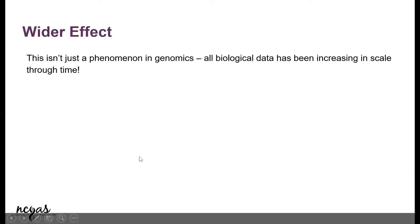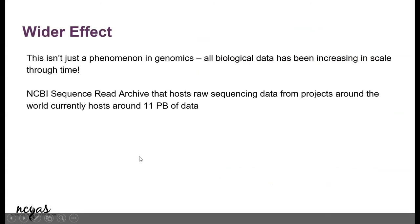The wider effect is that biological data is increasing. NCBI's Sequence Read Archive — which is a fun project I work on — has about 11 petabytes of data. If you're buying hard drives measured in terabytes, this is much bigger than that. Even NCBI is starting to question how to host this data because it's becoming too much, and it's exponentially increasing as more datasets are being generated.